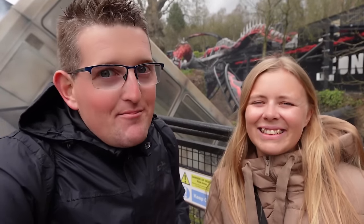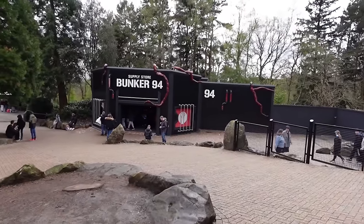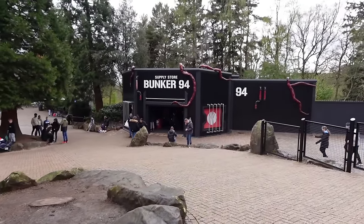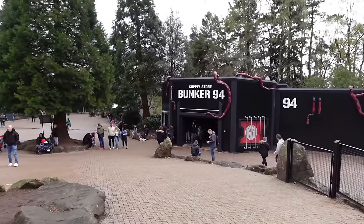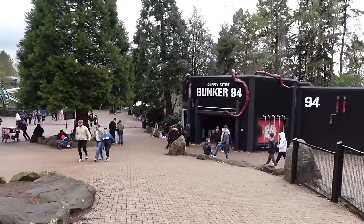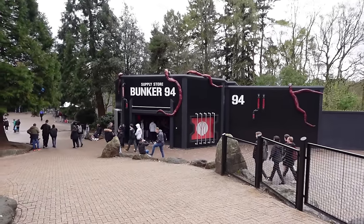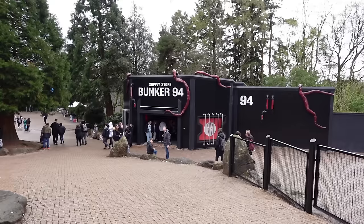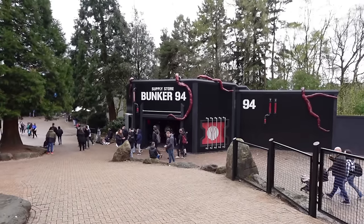We're going to start off here in Forbidden Valley and check out a brand new shop for this year — Supply Store Bunker 94, right opposite Nemesis. There she goes, Nemesis Reborn! It's nice to actually start this video down here with a shop in Forbidden Valley, because it's been quite a few years since the valley had a shop — that was down at the exit to Galactica. It's the first time there's been a proper shop down here for quite some time. It's really nicely themed on the outside with all the Nemi tentacles going up the side.